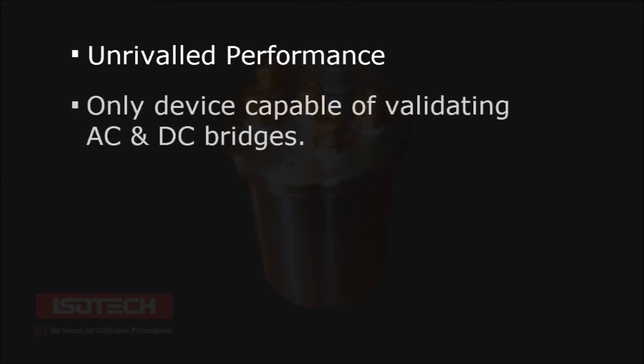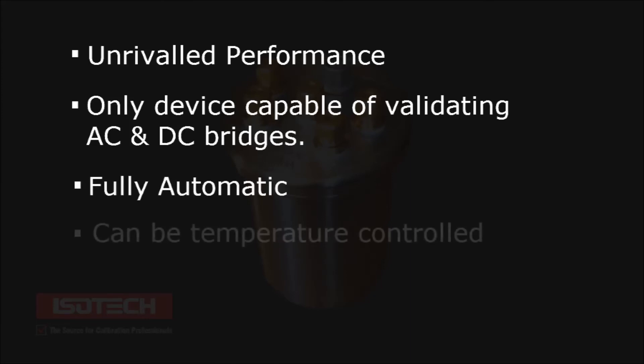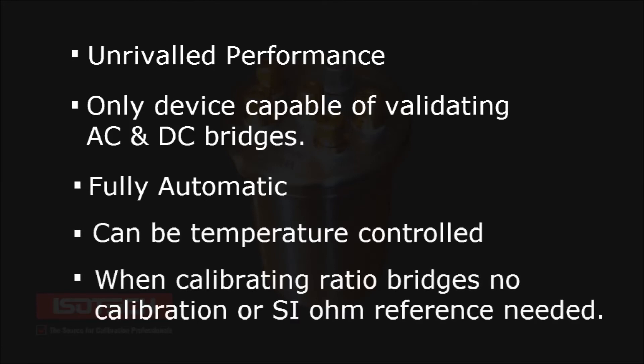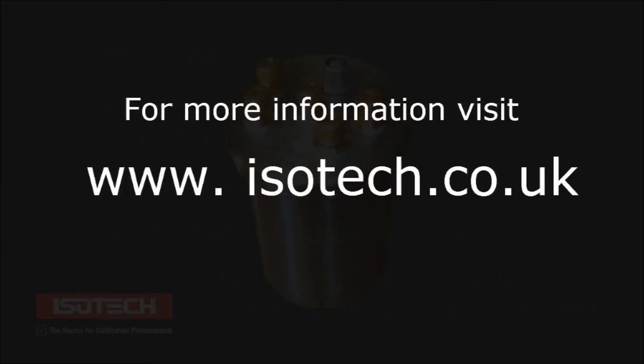Using the Automatic RBC offers unrivaled performance. It is the only device capable of validating primary AC and DC bridges, is fully automatic, and can be temperature controlled. When calibrating resistance ratio bridges, the Automatic RBC requires no calibration and no reference to the SI ohm is required. For more information, visit our website.